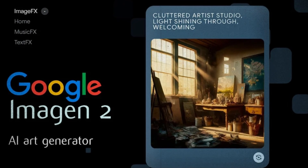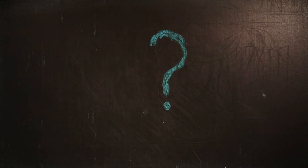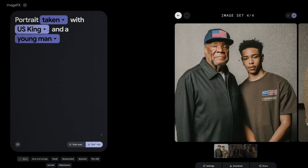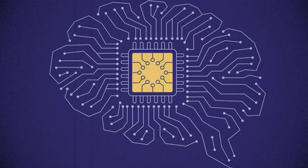Launched with a bang, ImageFX promises to transcend its predecessors. It can come up with photorealistic images from textual prompts. The tool also encourages users to try out alternate artistic dimensions via its unique, expressive chip interface.